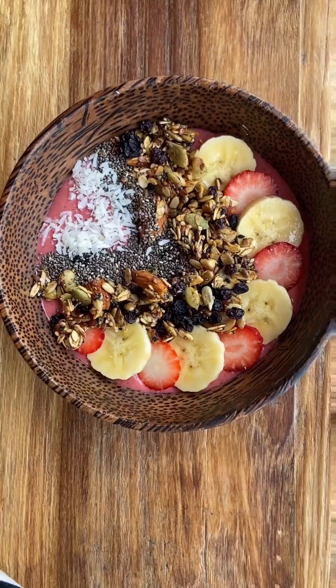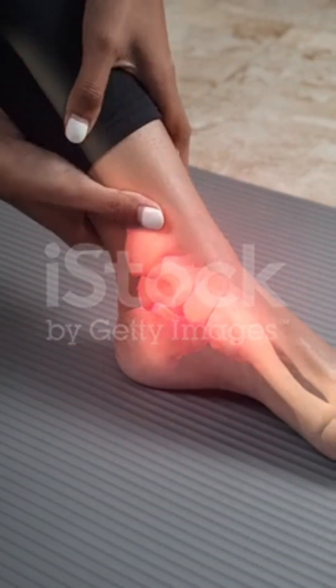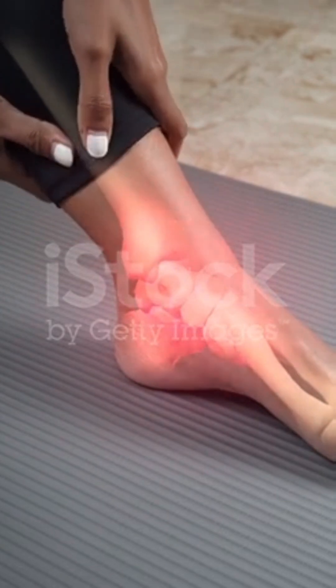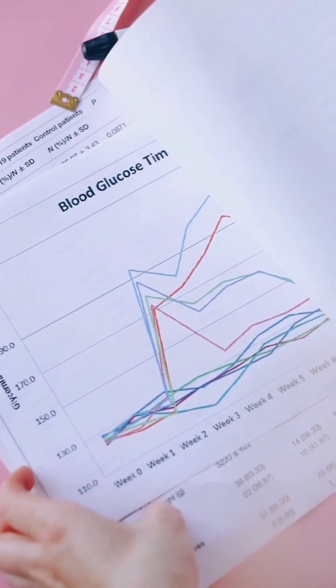Number four: rich in antioxidants — chia seeds combat free radicals, reducing inflammation and oxidative stress. Number five: supports healthy blood sugar levels — chia seeds slow down sugar absorption, regulating blood sugar.